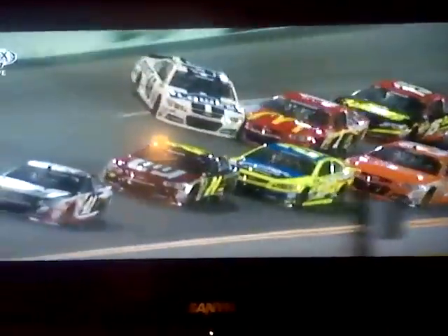Here's another look. Just this little bit of contact right there between the 1 and the 48 — just enough brush on the back corner there to spin him around. And watch the 78, Truex. He was going to start on the front row of the 500, and he jumps on the brakes but comes right into it, and tears that car up pretty badly.